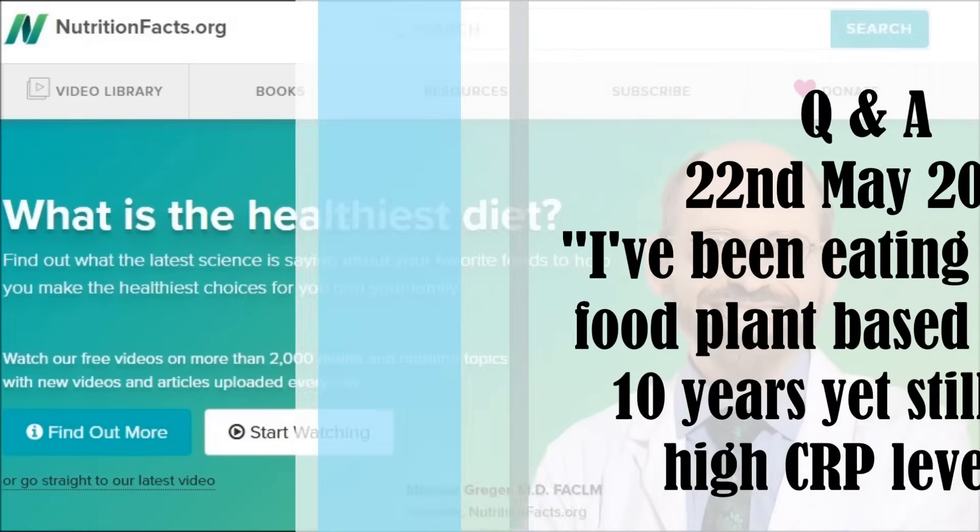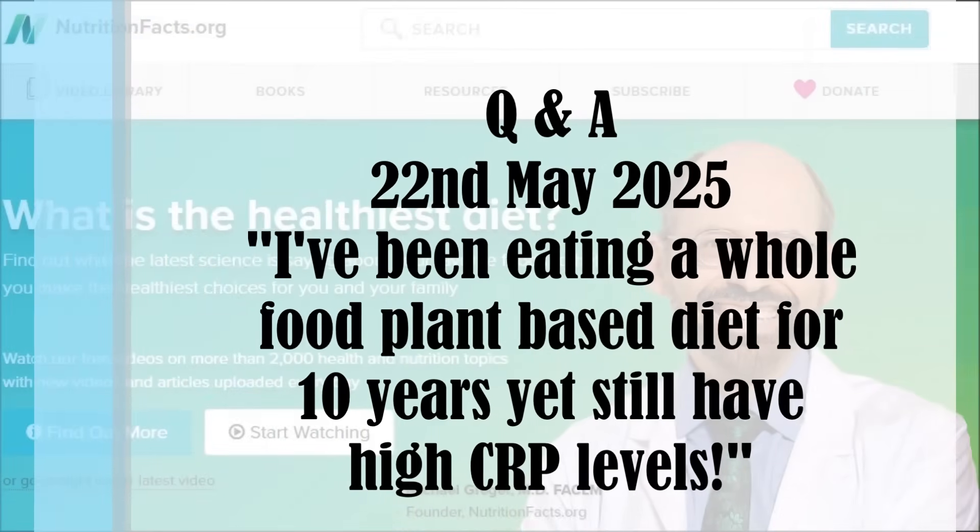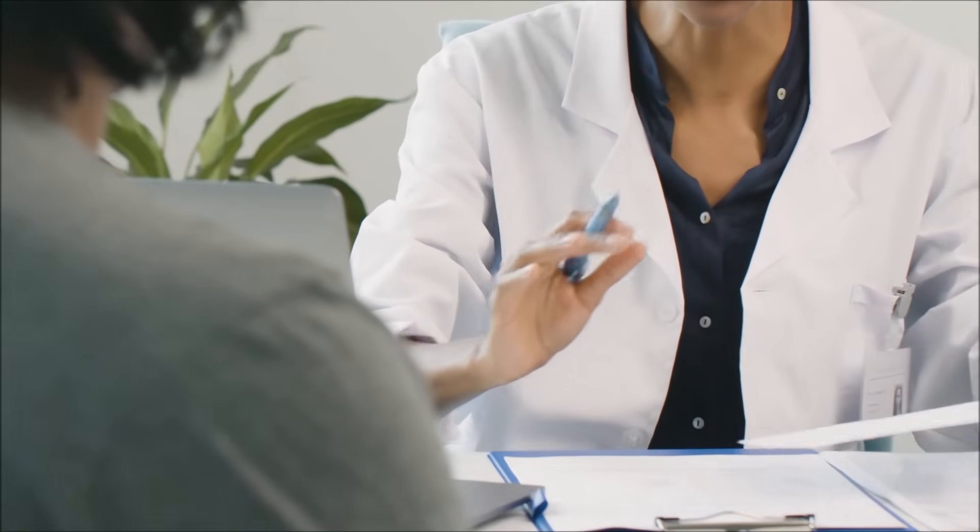"I've been eating a whole food plant-based diet for 10 years yet still have high CRP — C-reactive protein levels — which is a marker of inflammation in the body." First of all, as always, treat the cause. Maybe there's some underlying inflammatory process; ideally we would treat that first.